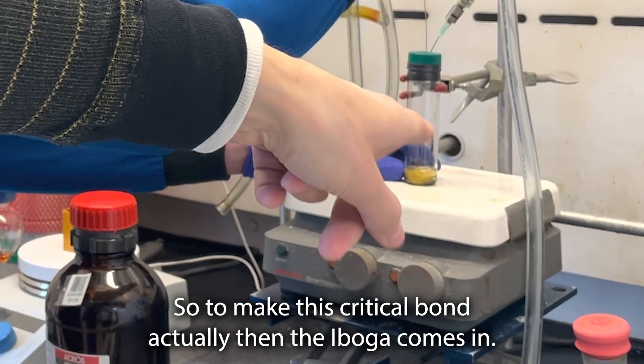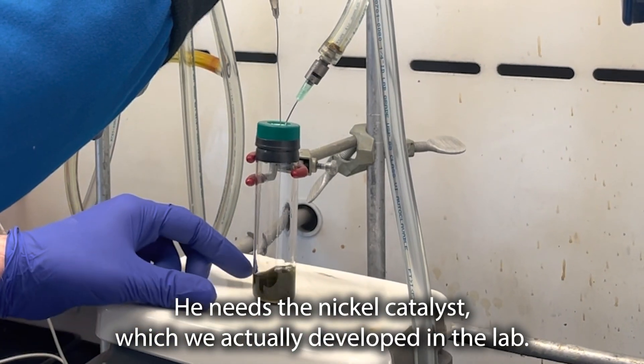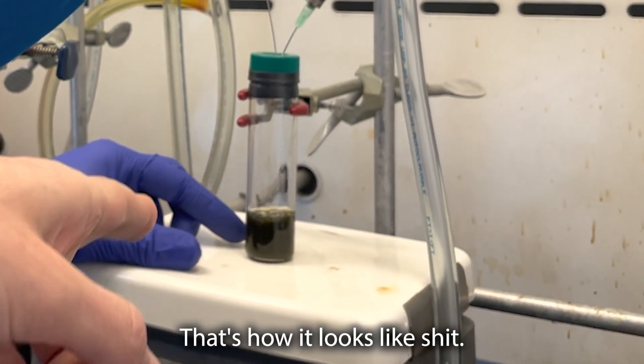So to make this critical bond, actually in the evil best color — he needs this natal nickel catalyst, which we actually developed into that. Wow. Holy shit. Yes. So... Oh my god. Look at that. Now it looks like shit.